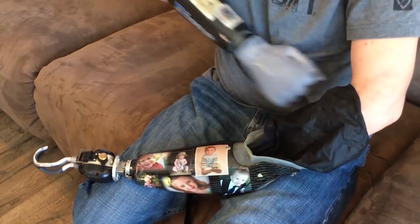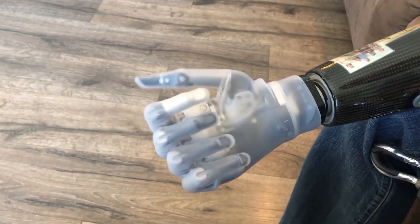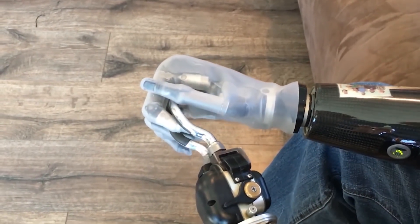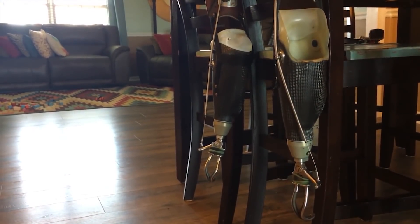Koger uses prosthetics called i-limbs made by Touch Bionics. The fingers are made of titanium, and the i-limb was the first hand on the market with a motor in each finger. He has two, but changes them out with other prosthetics, including body-powered hooks, depending on what he's doing.